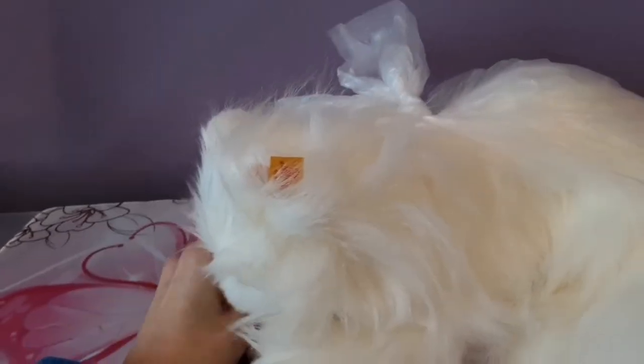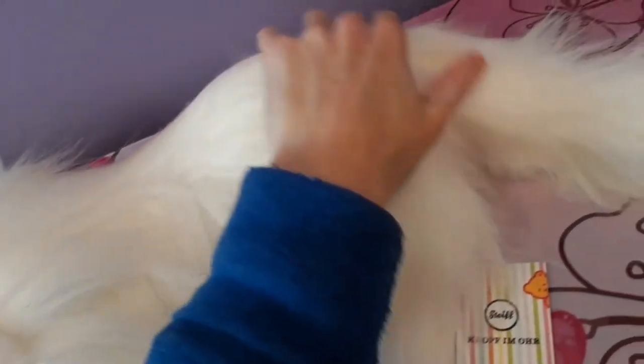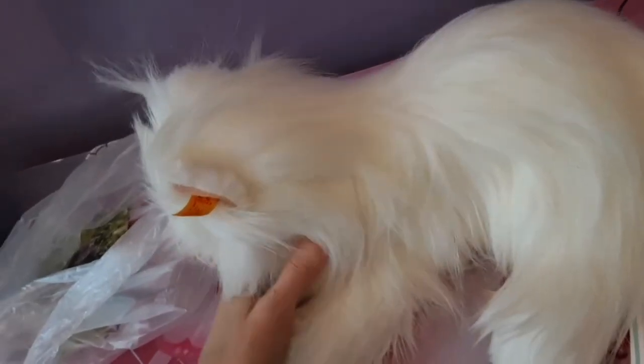Okay, here we go — she's been freed from her constraints! The fur is already just beautiful. It reminds me a lot of Chupette, also by Stife, who's like one of my all-time favorite cat plushies ever. It's so lightweight and delicate feeling, like a little fluffy cloud.